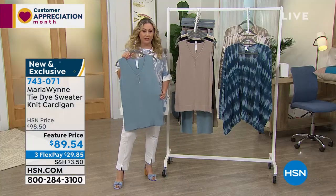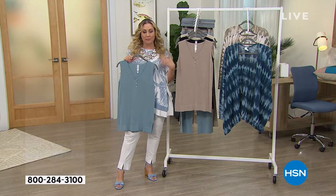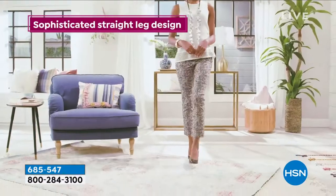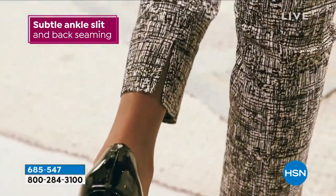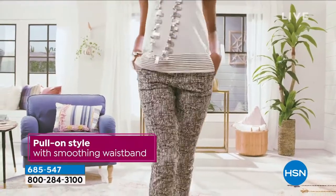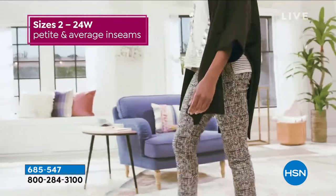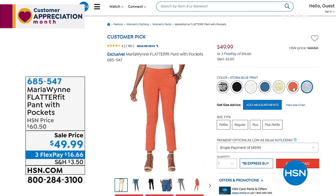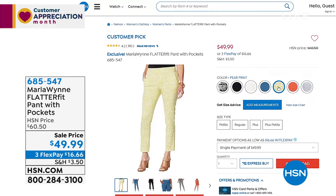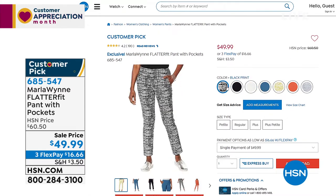It is not throwaway clothes — it is not Forever 51. It is to have for years and years. The FlatterFit pant is on hsn.com, item number 685-547. This is the pant that started it all. The stretch is fabulous — through 2019 and 2020 they still fit because of the stretch. Sizes 2 through 24 women's, petite and average inseam. It's a customer pick at $49.99. Colors include persimmon, pear print, deep jade, canvas, black, and black print.